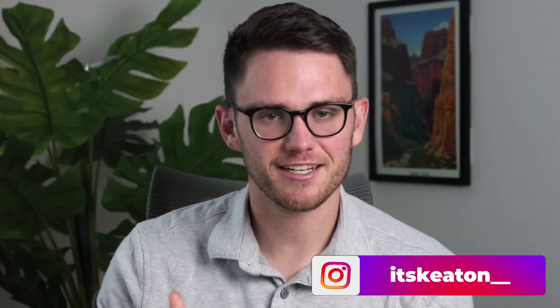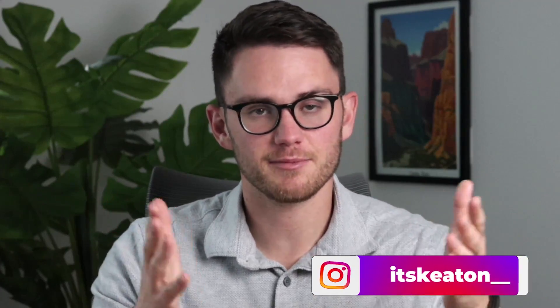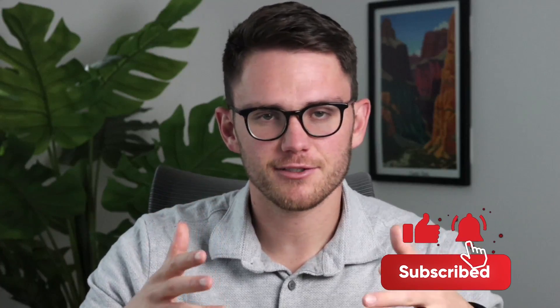Welcome back to another video. It's Keaton here. I'm really excited to dive into these seven different types of apps that you need. We'll keep it short and simple, I promise. All I ask is that you subscribe and check out some other videos on the channel because they really can help you grow your business.